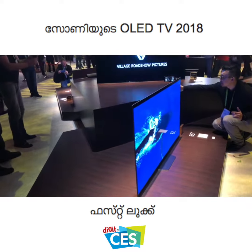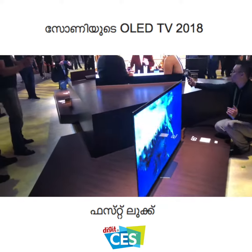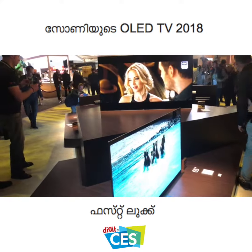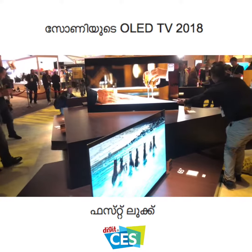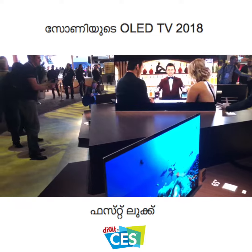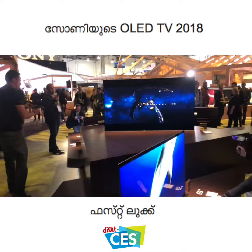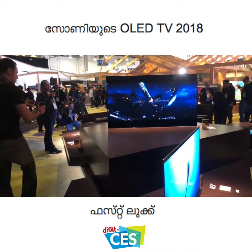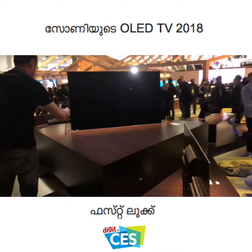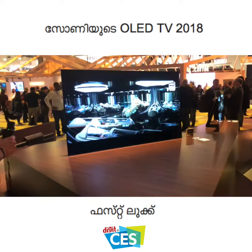So like I said, the A8F is essentially the A1 OLED with the only differences being the traditional stand, and a remote with Google Assistant. It's a little disappointing that Sony didn't come up with something really flashy or new, because this has the X1 Extreme processor inside, which has made Sony TVs look really good this year. Sony has also announced an X1 Ultimate chipset that's going to power some future TVs, and we'll get you more info on that soon.